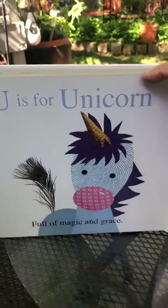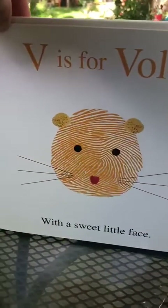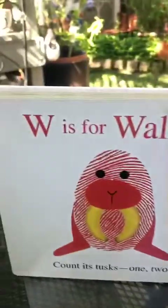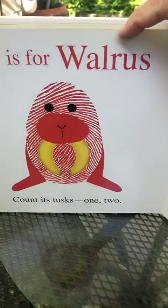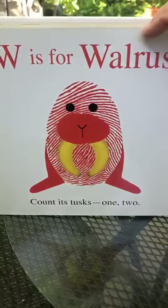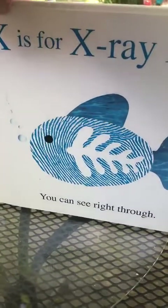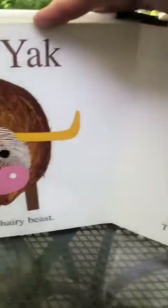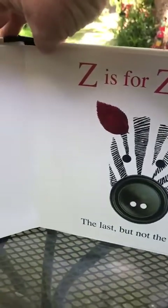U is for unicorn, full of magic and grace. V is for vole, a sweet little face. W is for walrus — count its tusks: one, two. X is for x-ray fish, I see right through you. Y is for yak, a huge hairy beast. Z is for zebra, the last but not least.